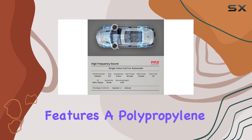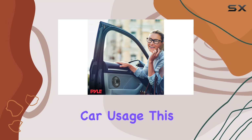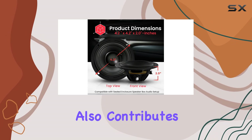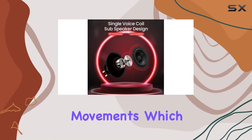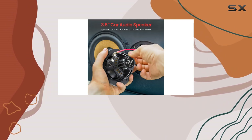First, let's talk about the build quality. The subwoofer features a polypropylene cone with a rubber edge, designed to withstand the vibrations and rigors of typical car usage. This construction not only ensures durability but also contributes to the overall sound quality by providing a stable base for the cone's movements, which results in clearer, distortion-free bass.